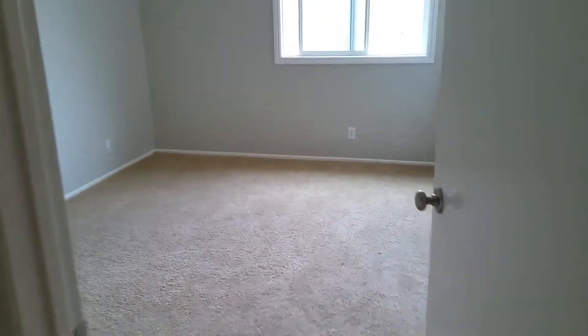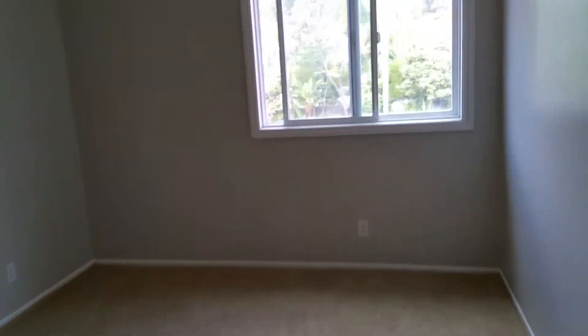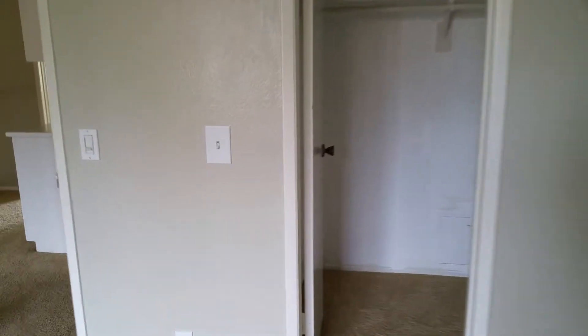Here's the next upstairs bedroom, about the same size. New windows. I guess this one has more of a walk-in closet.